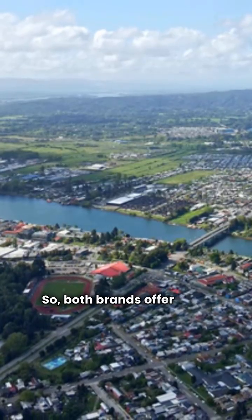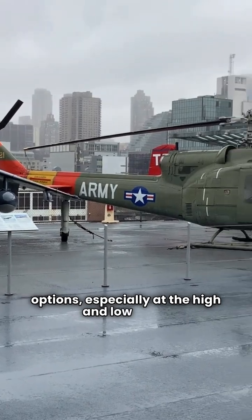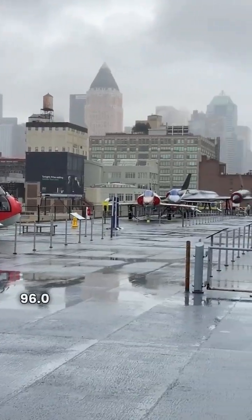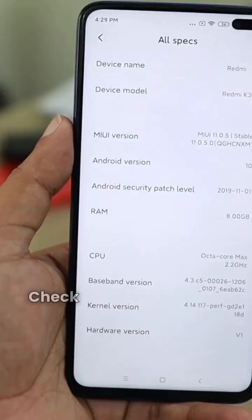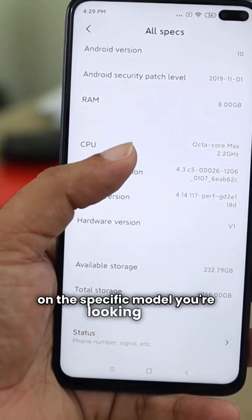Both brands offer solid spec-for-spec options, especially at the high and low ends. Franklin has a slight edge in variety within the 96.0 AFUE range, offering more two-stage units. Check the specs and the warranty details on the specific model you're looking at. Thanks for watching.